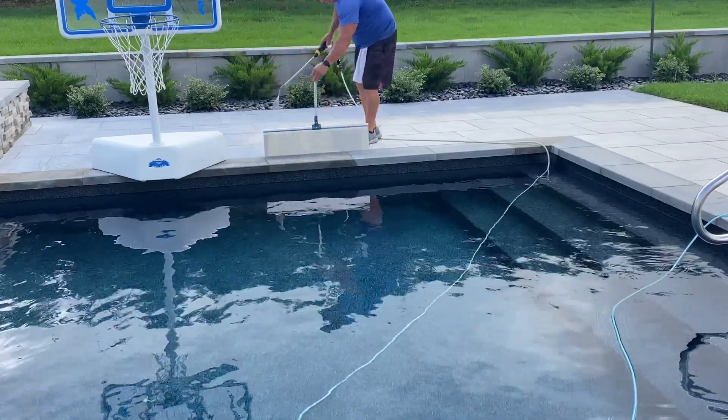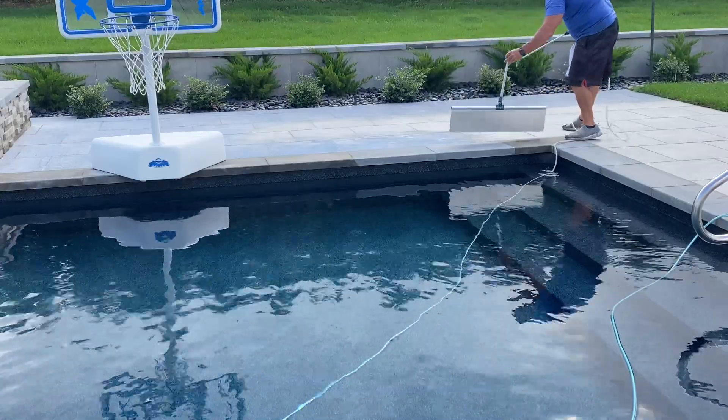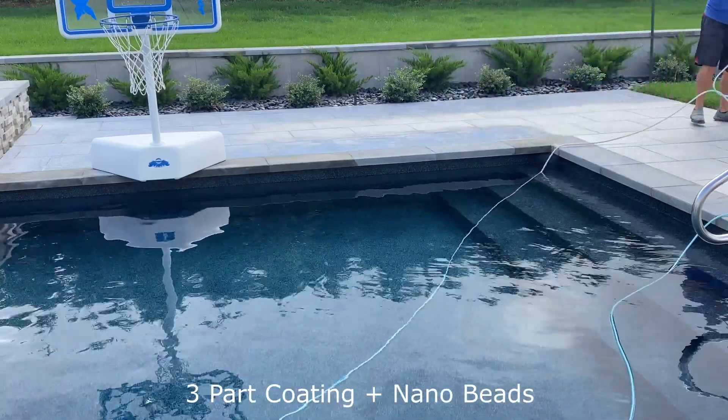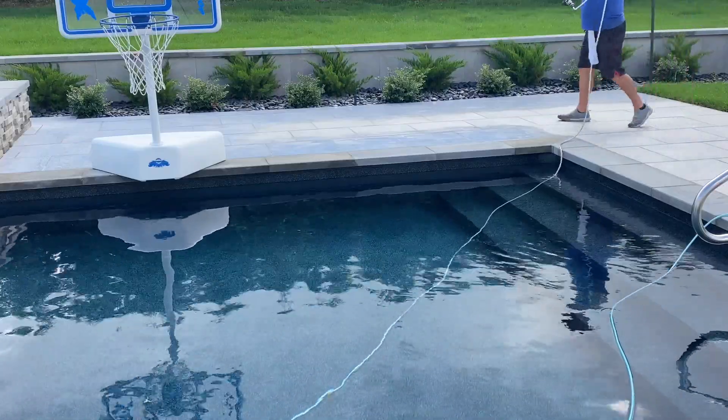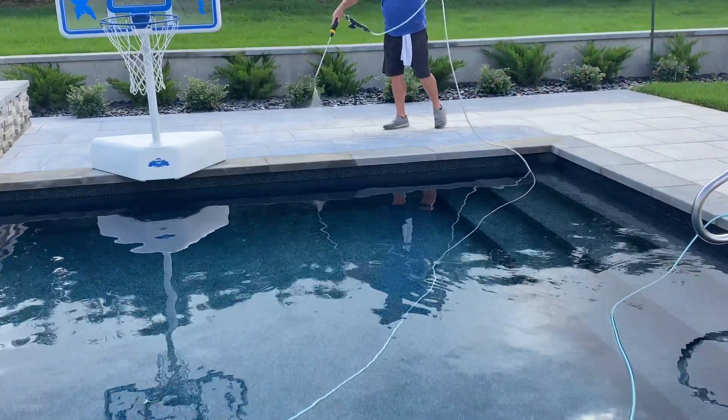National Sealant — we're going to be applying our durable three-part coating that we've developed to this limestone deck. We're the largest paver sealer in the country. We mobilize across the country with this application, and we've been doing it for almost 25 years.